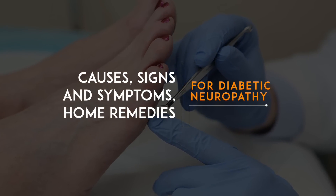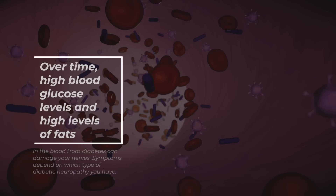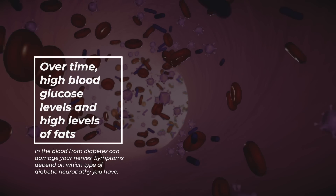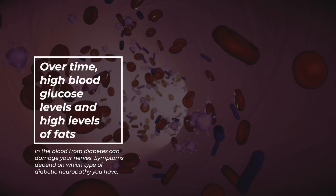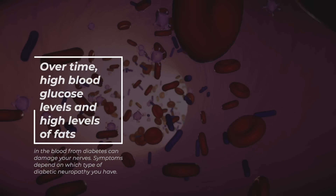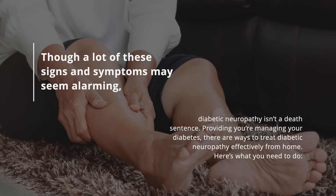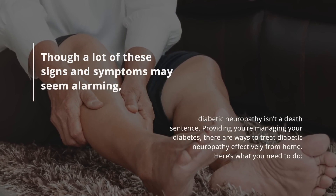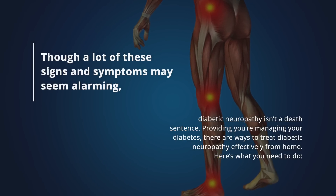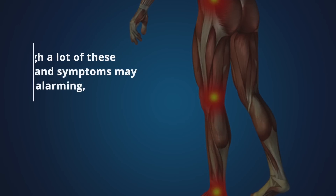Diabetic neuropathy is nerve damage that's caused by diabetes. Over time, high blood glucose levels and high levels of fats in the blood from diabetes can damage your nerves. Symptoms depend on which type of diabetic neuropathy you have. Though a lot of these signs and symptoms may seem alarming, diabetic neuropathy isn't a death sentence. Providing you're managing your diabetes, there are ways to treat diabetic neuropathy effectively from home. Here's what you need to do.